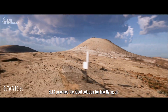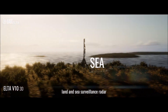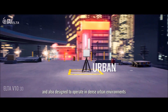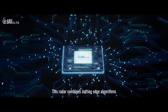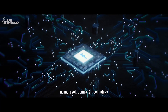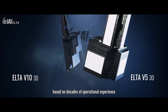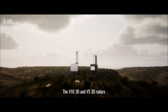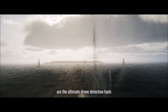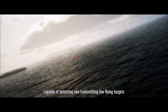ELTA provides the ideal solution for low-flying air, land and sea surveillance radar, also designed to operate in dense urban environments. This radar combines cutting-edge algorithms using revolutionary AI technology based on decades of operational experience. The V10 3D and V5 3D radars are the ultimate drone detection tools, capable of detecting non-transmitting low-flying targets in poor visibility conditions.